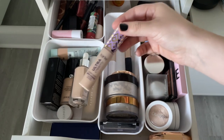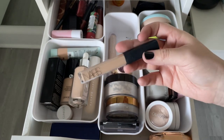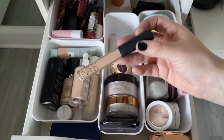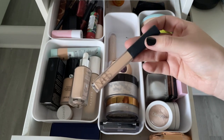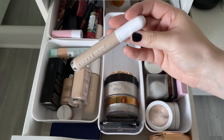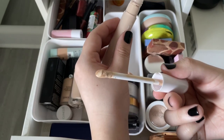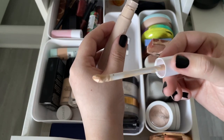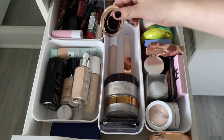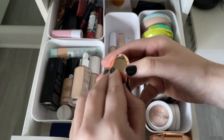Throwing out the old NARS Radiant Creamy Concealer — it was my first high-end concealer, kept it for sentimental value but it's very expired. Keeping the Clinique Even Better Concealer in Flax — love it, and the small doe-foot applicator is perfect since I only use a little. Down to just two concealers — love that! Moving to powders: the Charlotte Tilbury powder doesn't do what people say; much prefer the NYX Can't Stop Won't Stop powder.